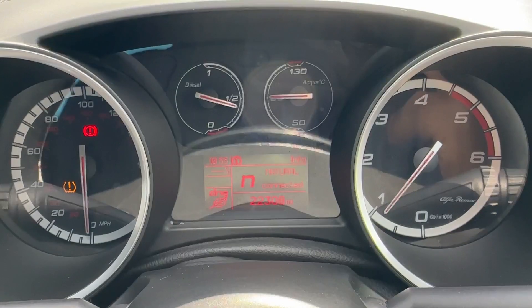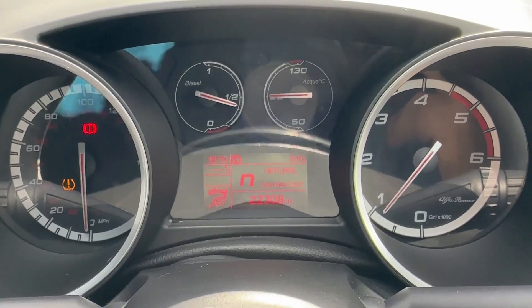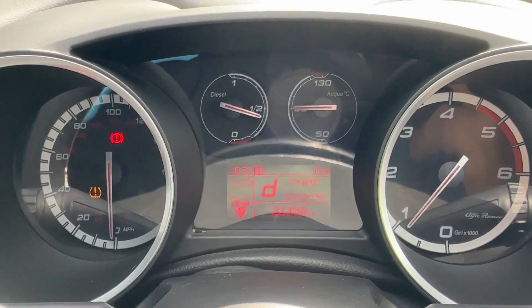There is also a Normal drive mode, standing for the letter N, and there is also the A mode, and of course the D, offering a more dynamic, sporty feel.